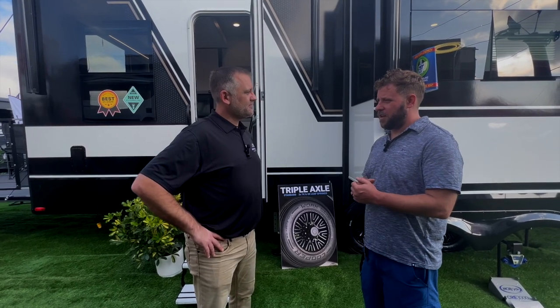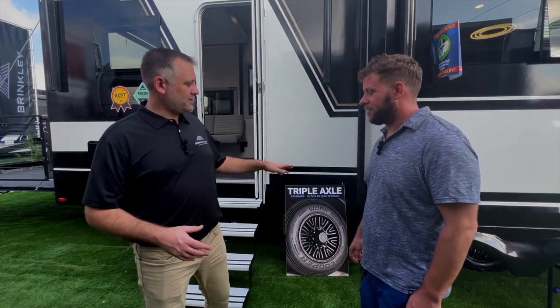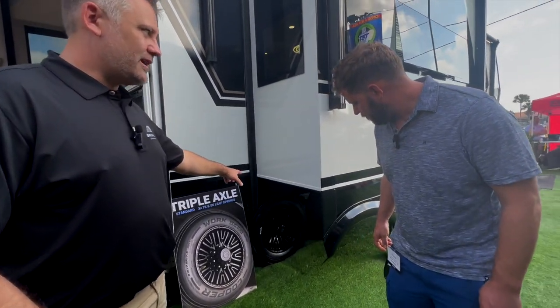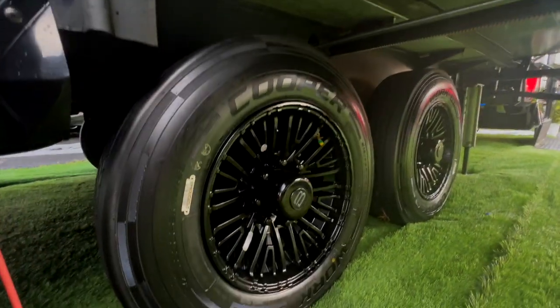From the factory you also get a tire pressure monitoring system on all your wheels. You'll see the stems installed, and you get a wireless screen that goes inside your rig to monitor tire pressure at all times.